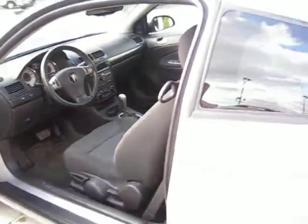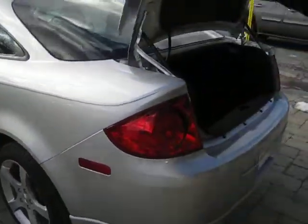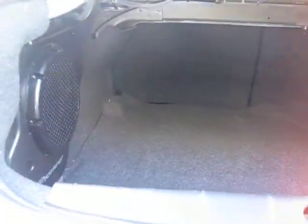Walking around the back, it's got a good amount of trunk space so if you need to get something in there you can do that. The seats do fold down if you need more room, and you can see the upgraded Pioneer sound system in the trunk as well.